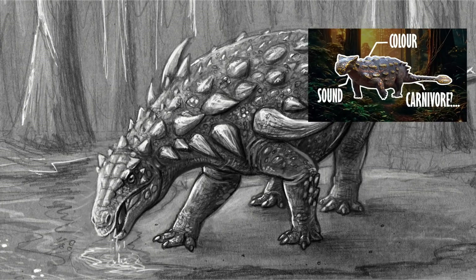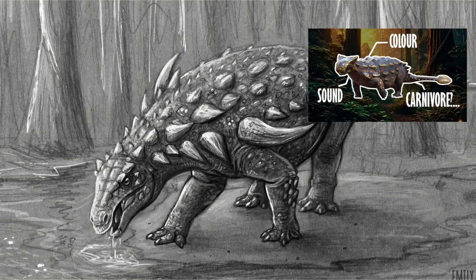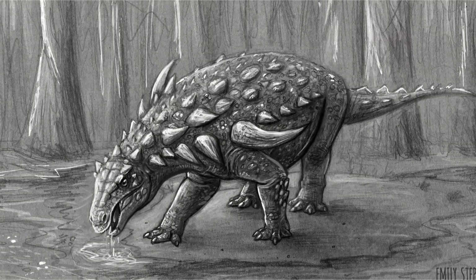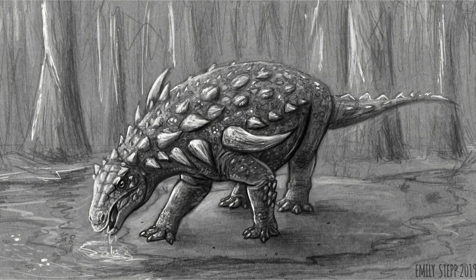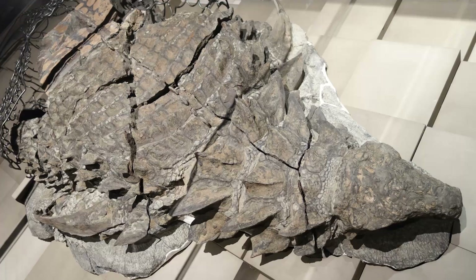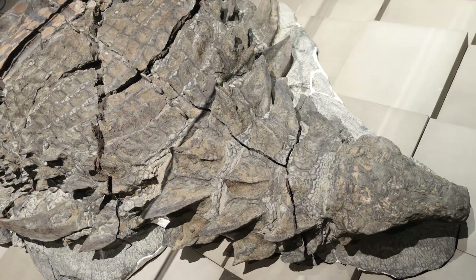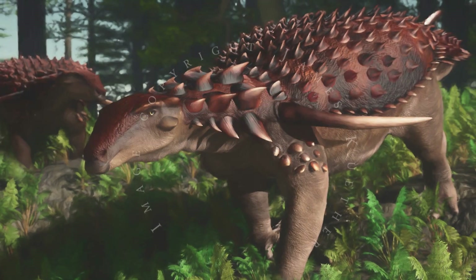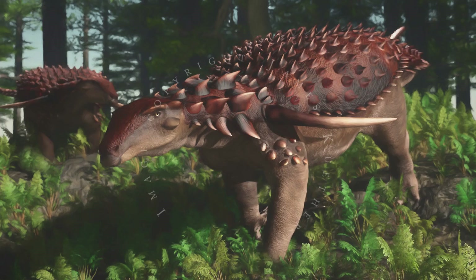Unlike the slightly bulkier club-tailed ankylosaurids, nodosaurs lacked a tail club, instead making up for it with more innate and abundant body armor. Borealapelta in particular sported closely spaced osteoderms — skin bones — on the back and side of its body running down its length in rows. These osteoderms were all relatively spiky, but the rows lining its neck and shoulders in particular formed long solid spines.